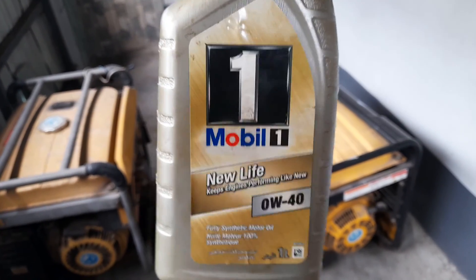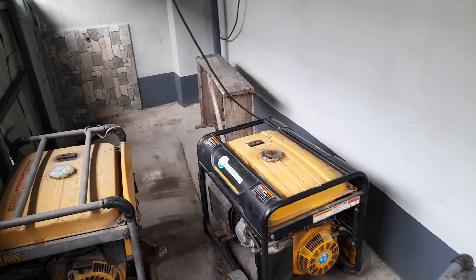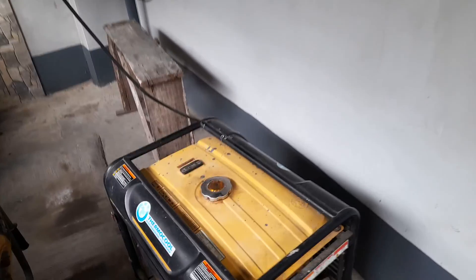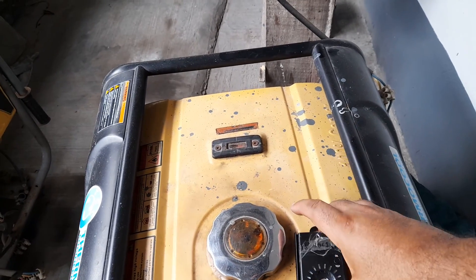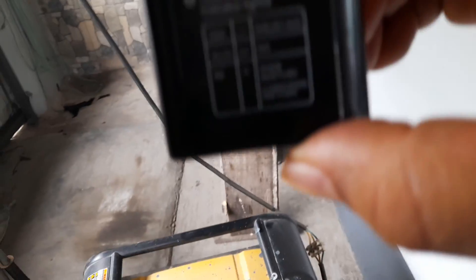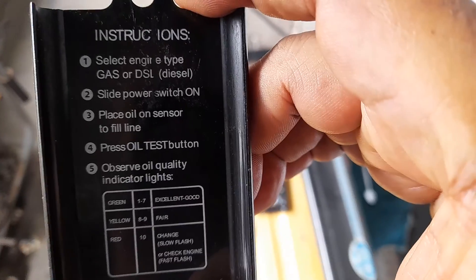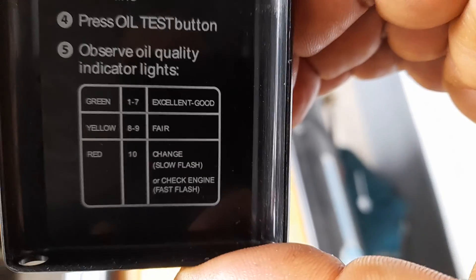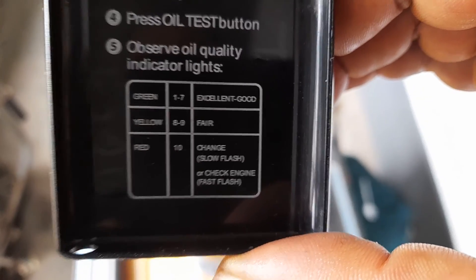It took one liter of oil to go into this engine. Today we'll check the quality using our test device. As a reminder, the scale goes between one and seven — one being excellent, up to good — then eight and nine is fair, and red is bad. So we'll check the oil today.